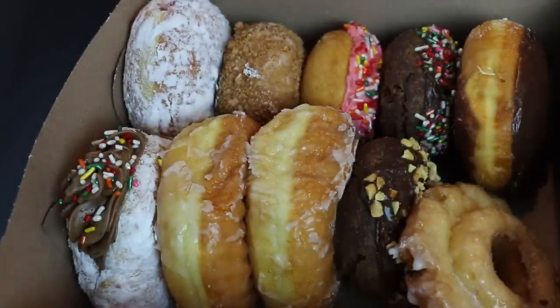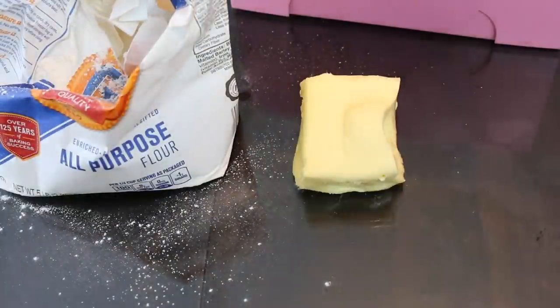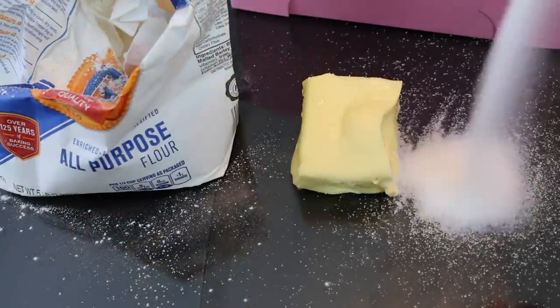A closer look reveals the answer. All donuts contain the tantalizing trio of ingredients that are highly addictive to the humanoid species: flour, fat, and sugar — lots of sugar.